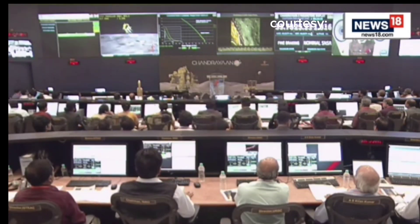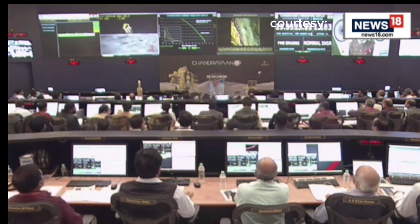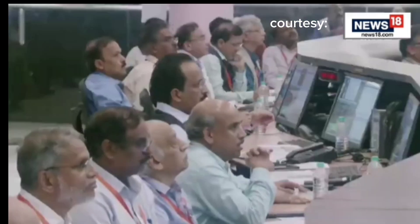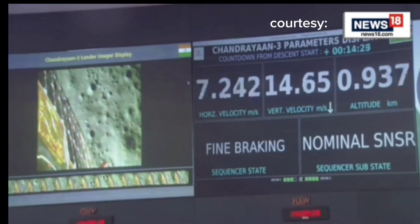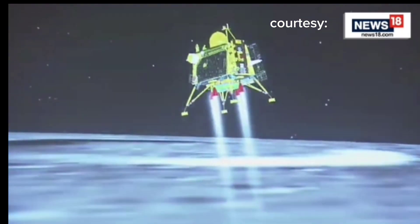You can see that the lander is about 1 km. We are nearing the final phase of the power descent, which is going to be the vertical descent phase or the local navigation phase.